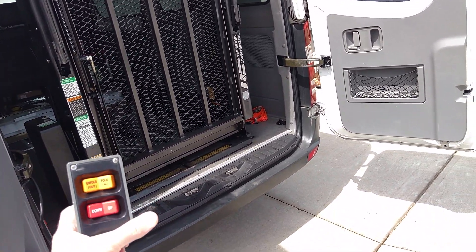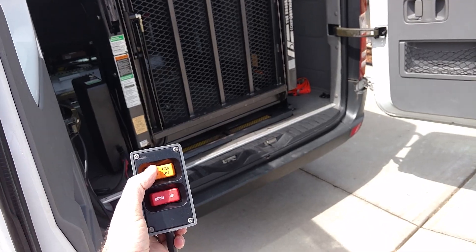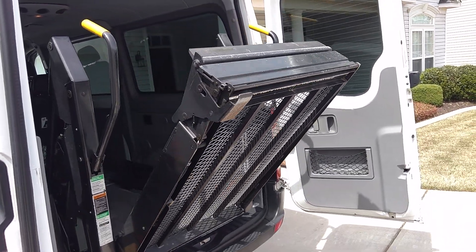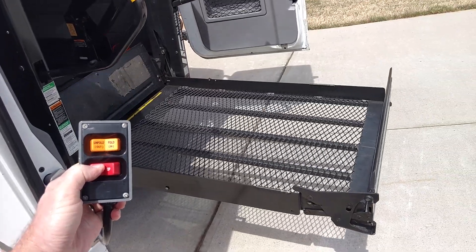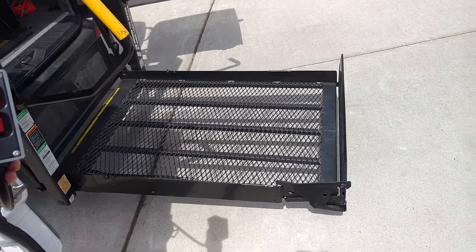The lift is fully operational with the handheld unit. Simply push the button and the lift comes out of the van with no drama. Push the down button and the lift comes all the way down as it should.